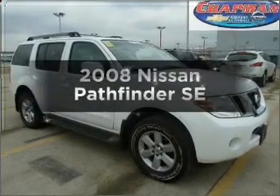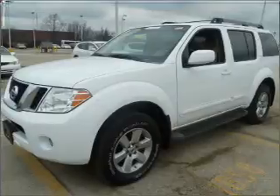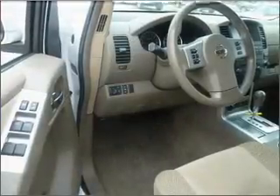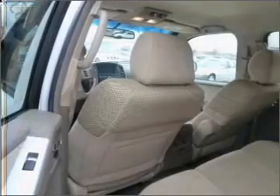Check out this 2008 Nissan Pathfinder. If you're looking for an automobile with great attributes, look no further. With a solid six-cylinder engine that responds smoothly to its five-speed automatic transmission, the anti-lock braking system will keep you safe on the road.